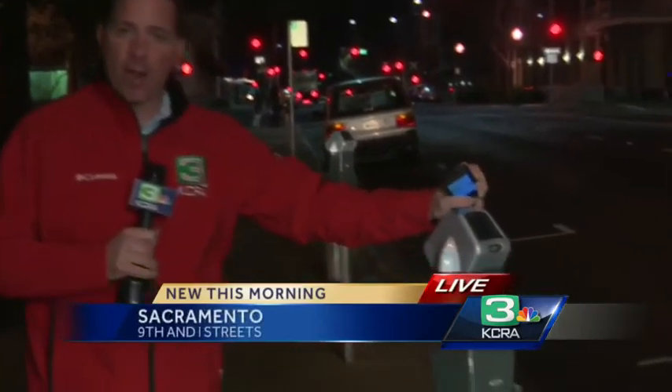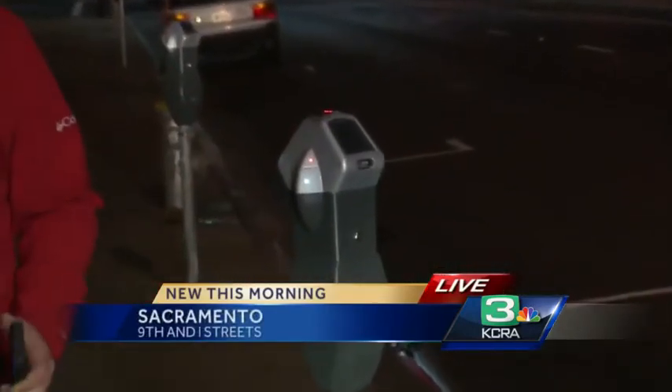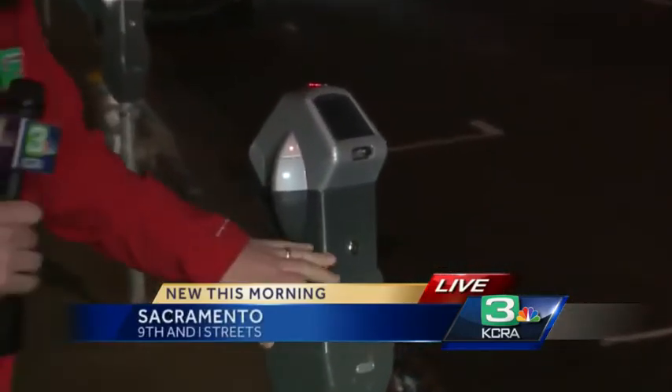That's right. Starting today, you'll be able to use your cell phone and an app called Park Mobile — it's right here on the phone. You'll be able to actually put credit on the parking meters around Cesar Chavez Park. They'll all be labeled with stickers coming later today.